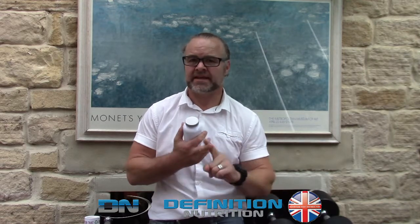Here at Definition Nutrition, we've always taken the stance that the fancy stuff should always be on the inside of the packaging. So our packaging has always been nice and simple and clean. Because ultimately, all you're going to do is throw it away. So we can guarantee that our supplements are of the highest grade, highest quality, made in an HFL-informed sport facility and taste really, really nice.